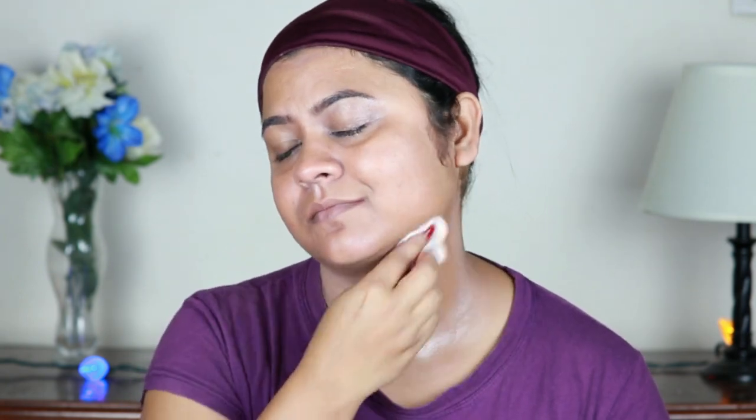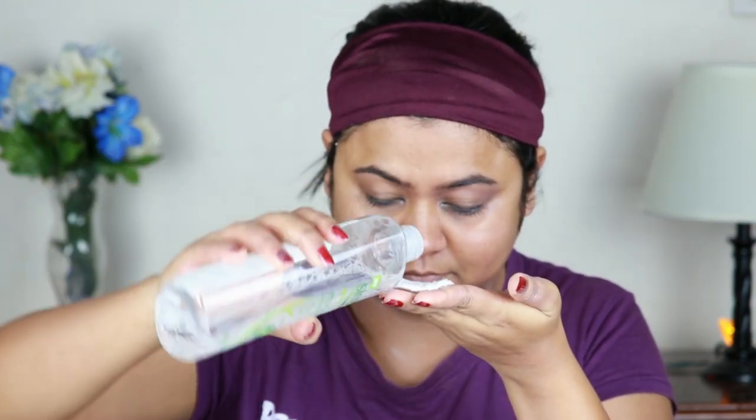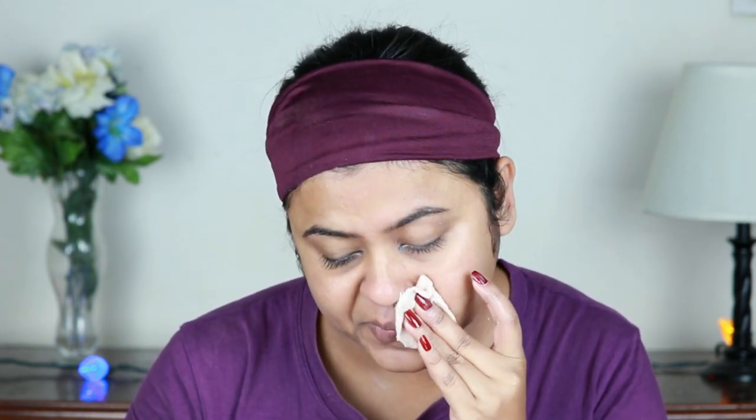After removing all the excess balm, I again go ahead and use my Simple micellar water. I take it on a cotton pad and just rub it all over on my face and neck, just to ensure that there is no residue of makeup left. Whenever I do a heavy eye makeup, I use the Physician's Formula balm, but in general I use this micellar water for removing my makeup.